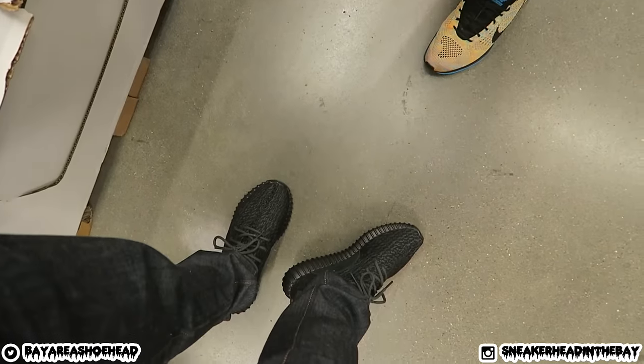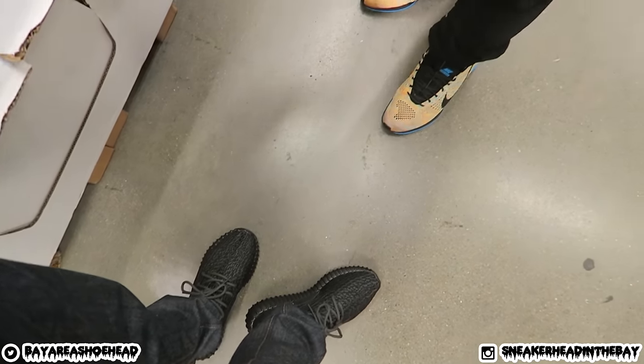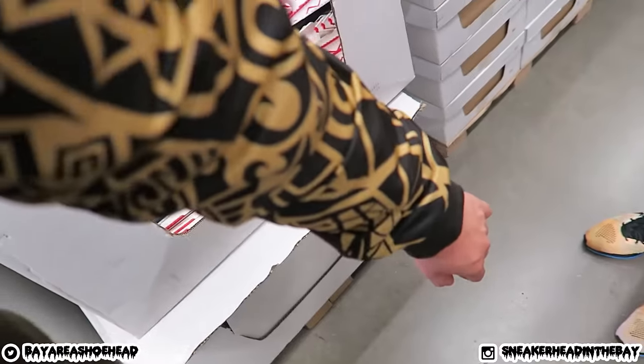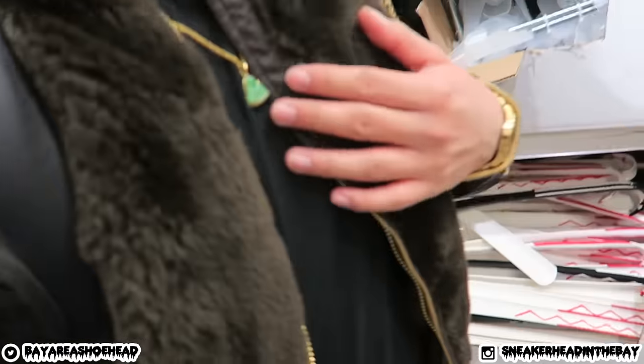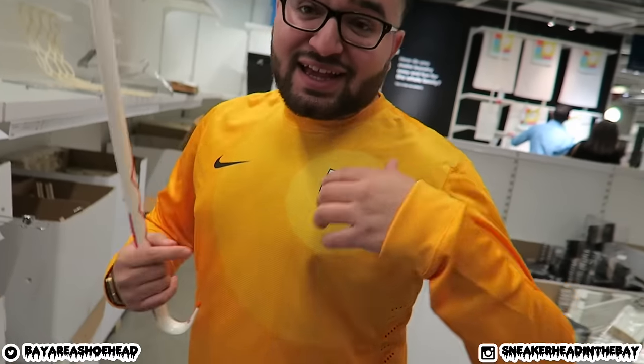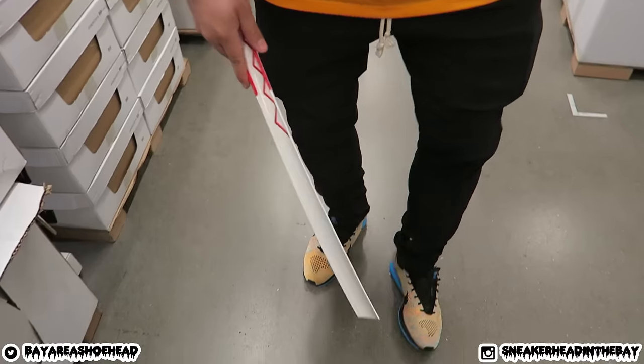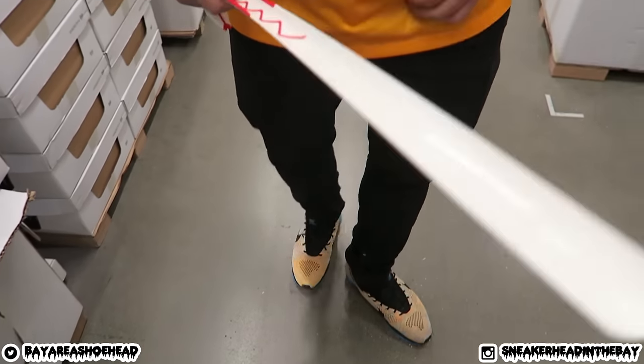Might as well give you guys a look at the fit. We got the Yeezys that I won from the Key Master vlog, raw denim — these are the Nudies — and then some limited edition Alpha Industries gear right here with the little gold accents and all that. What you got? Got that USA soccer jersey, you already know, some EPTM pants, Flighty Racers — nice.